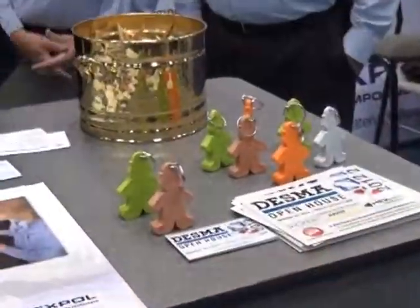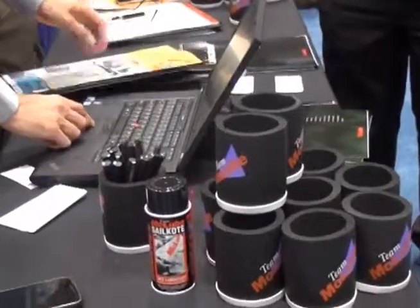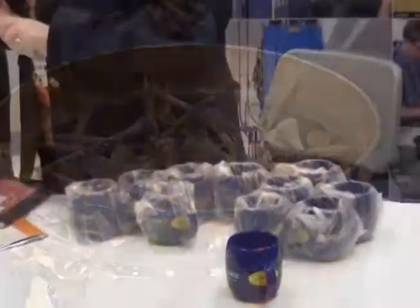I'm Elena Scott with Rubber and Plastics News reporting from the 2012 International Rubber Expo, where exhibitors are offering everything from frisbees, candies, and cups to notebooks. Thanks for watching.